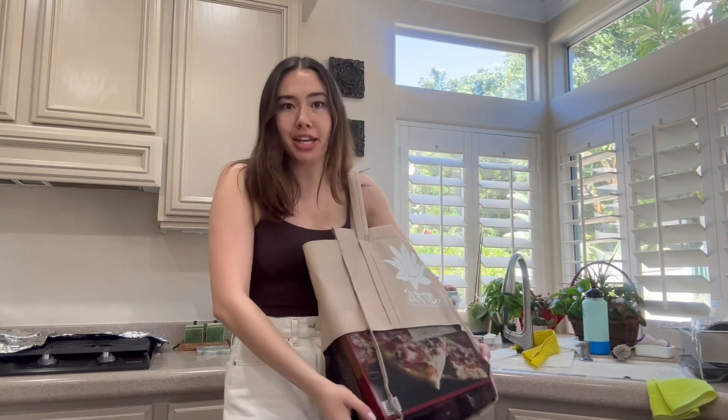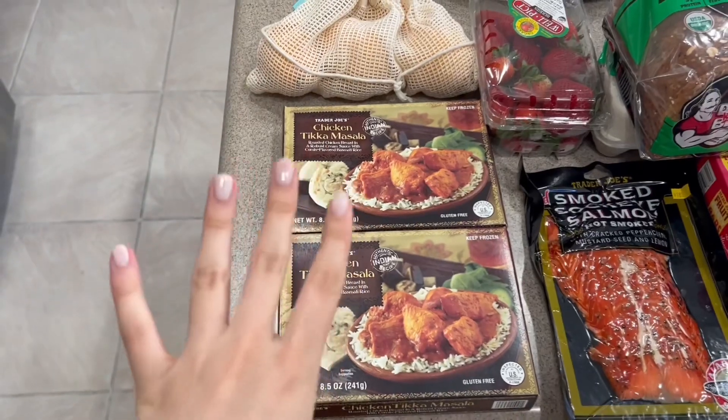I just got back from the grocery store — did a quick grocery run. I have my small-sized Lotus trolley bag here, and in honor of earth month I wanted to show you all how much I was able to fit in this one Lotus trolley bag versus how much of this grocery haul will fit into one single-use plastic bag. Let's get into it.